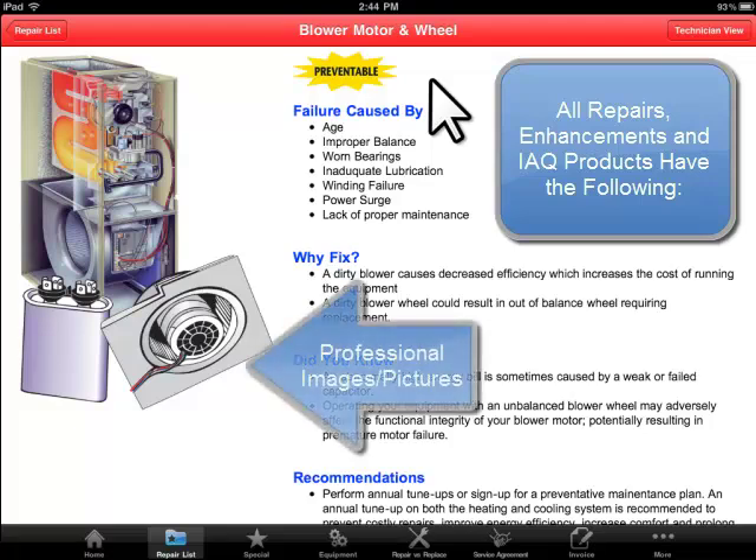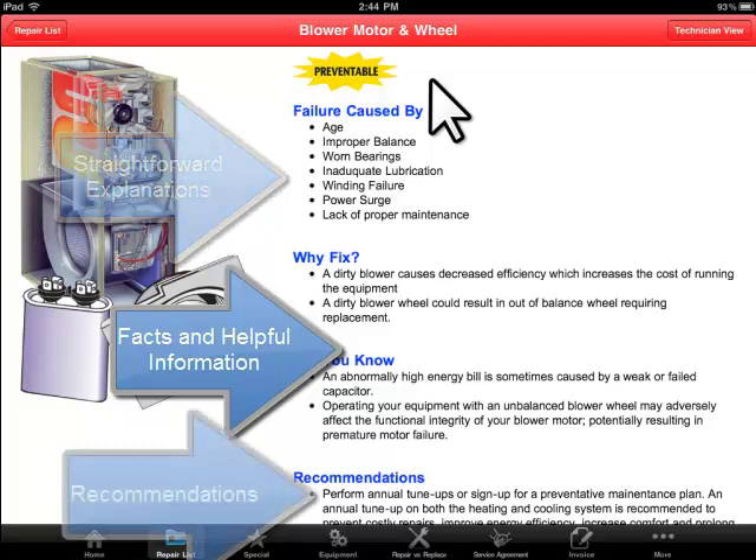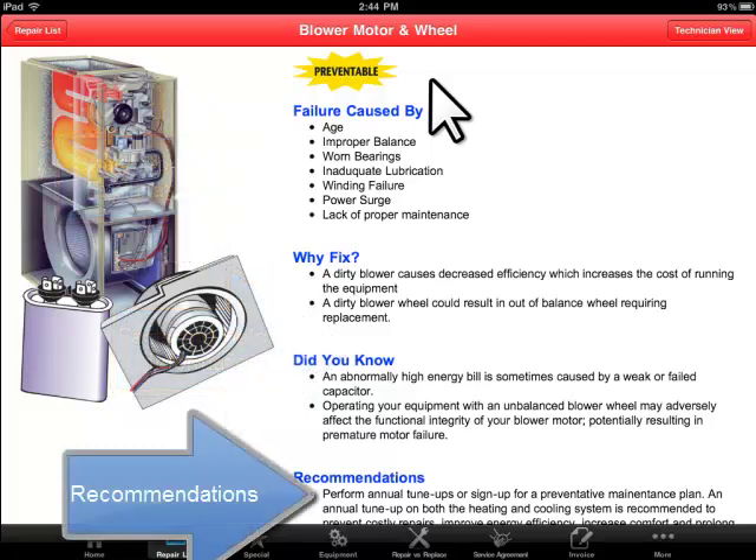Our system provides pictures, simple explanations, facts about the type of repair, and recommendations.